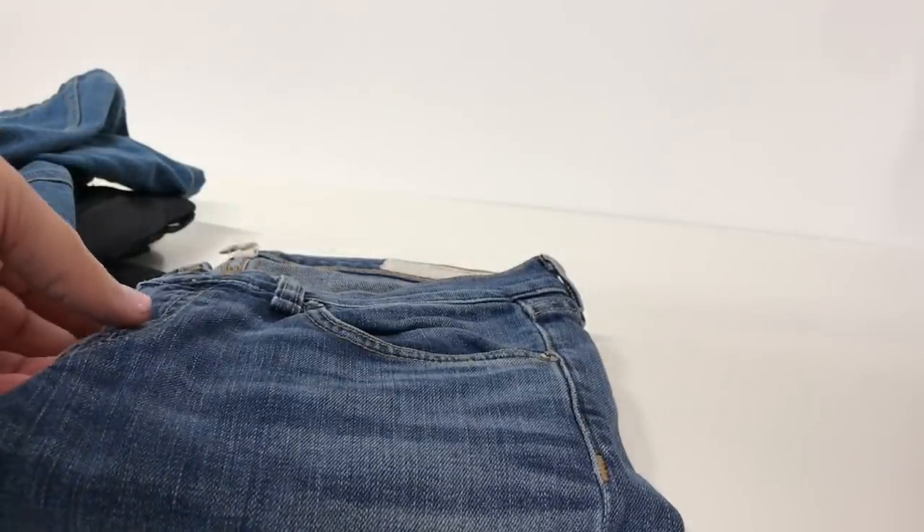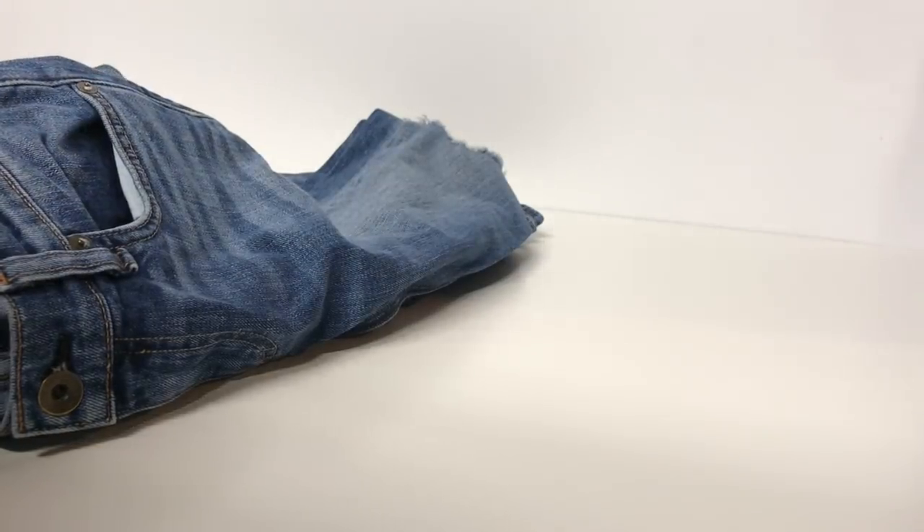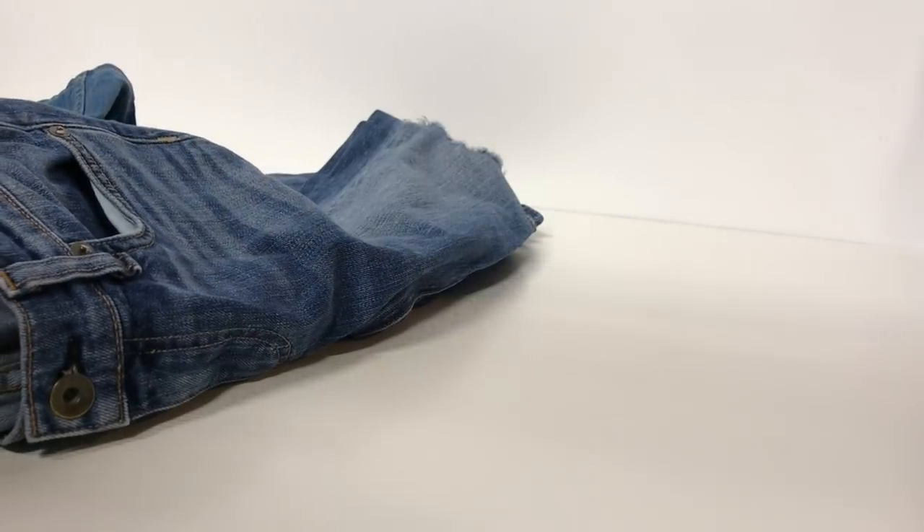I'll be throwing them through the wash to get them nice and bright before I list them — I actually throw everything I purchase for resale through the wash. For these white jeans, it looks like they could sell between $25 and $40 online. Because they're such a small cut, I'm probably looking closer to the $25 or $30 range.